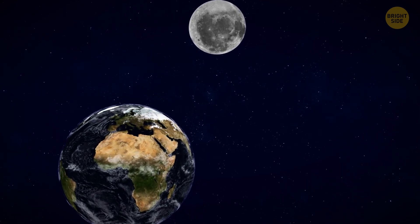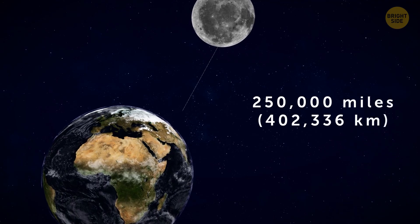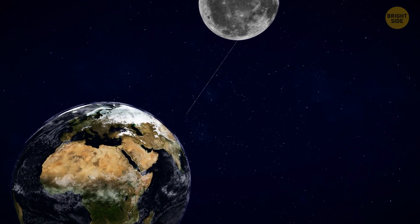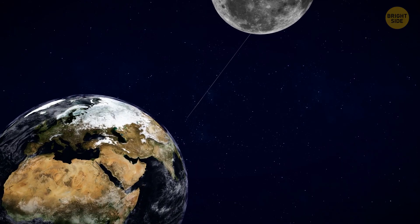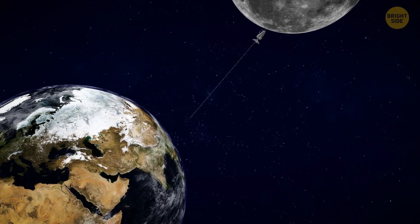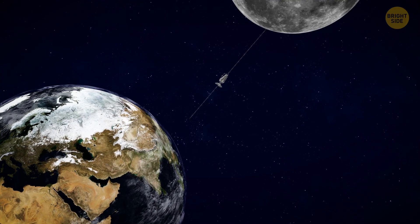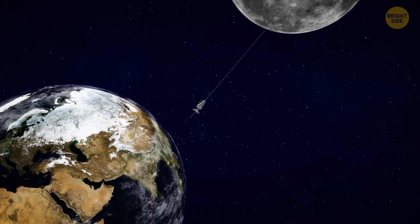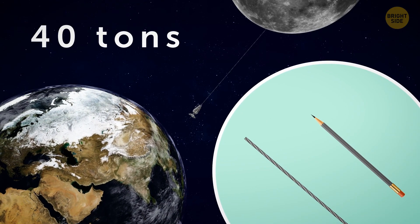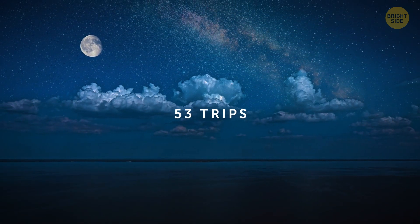For a lunar elevator, we'd need to stretch a cable anchored to the moon's surface for 250,000 miles towards the Earth. We wouldn't be able to attach it directly to our planet because both Earth and the moon are moving, but we could terminate it high in our planet's orbit. We'd have solar-powered robotic shuttles that would move up and down the cable, like a conveyor belt to ferry rare and precious resources our way. The cable would be as thick as a pencil and would weigh 40 tons. Though it sounds expensive, a lunar elevator would most likely pay for itself within only 53 trips.